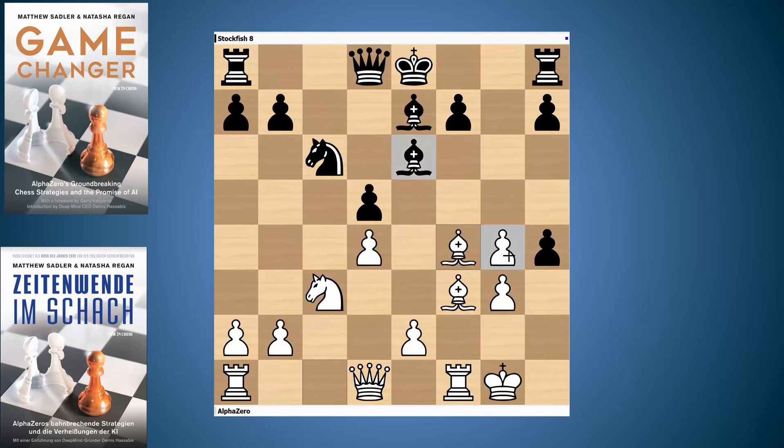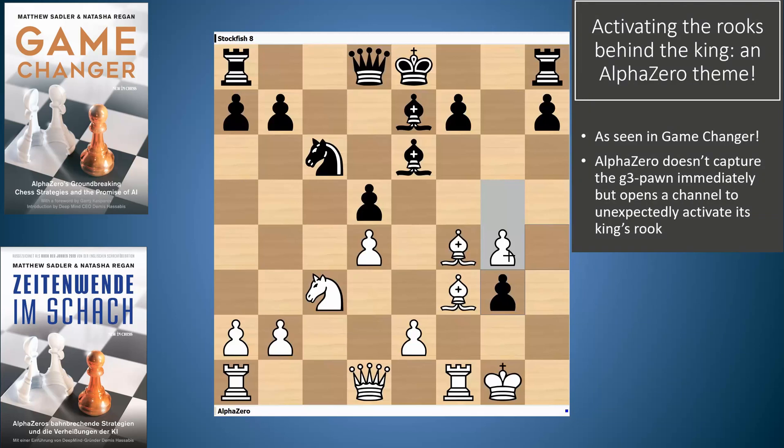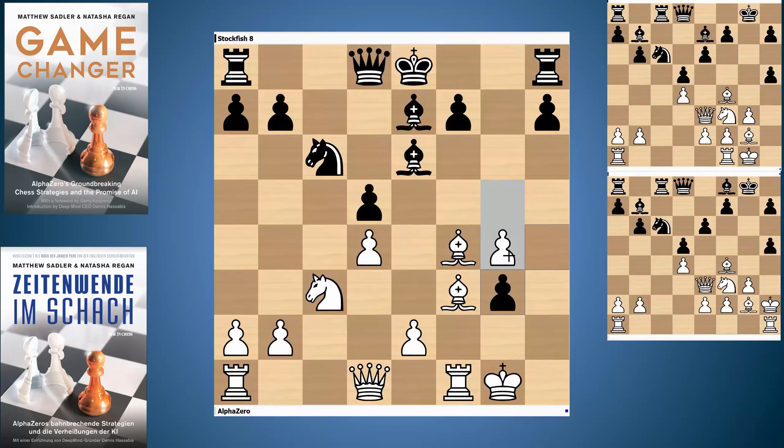AlphaZero probably believes the black king is going to castle on the queenside and is preparing its bishops to point towards there. By the same token, Stockfish sees that AlphaZero's king is on the kingside and is starting to strip away that pawn cover in front of it. It's a very sharp position. Here we see a really typical AlphaZero move — instead of directly recapturing the pawn, AlphaZero plays a theme of moving the king up to give its rook an open file. There was a stunning game in Game Changer in a Queen's Indian where AlphaZero played Kh2, Rh1, Kg1 and activated its rook along the h-file. This is very similar: King g2, Queen d7.